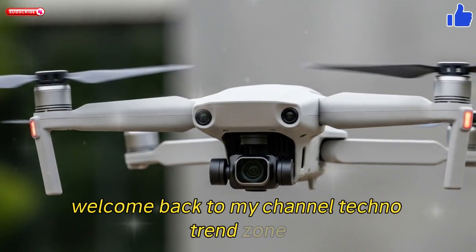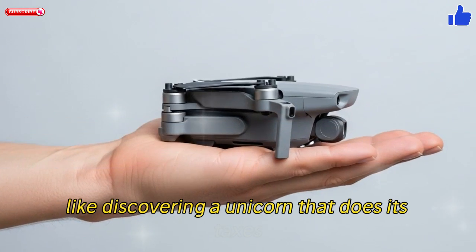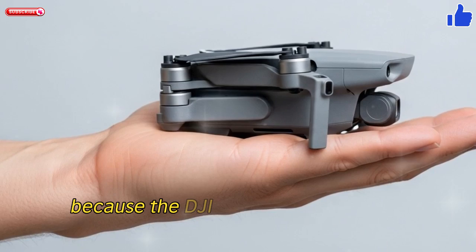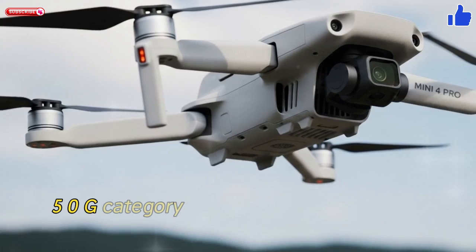Welcome back to my channel Techno Trend Zone. Ever had that mind-blowing moment when the impossible suddenly becomes reality, like discovering a unicorn that does its taxes? In the drone world, that feeling's coming fast, because the DJI Mini 5 Pro is officially confirmed, and it's a total game-changer in the sub-250g category.